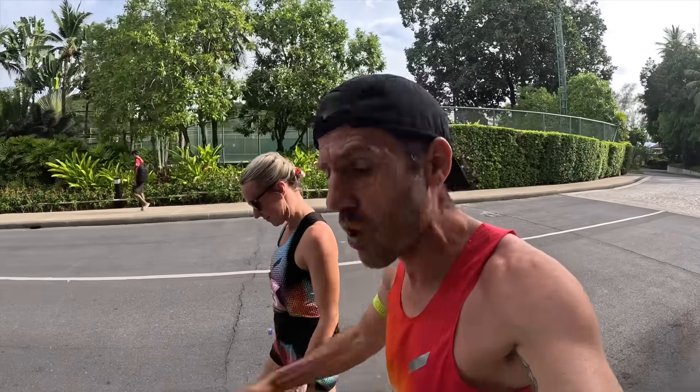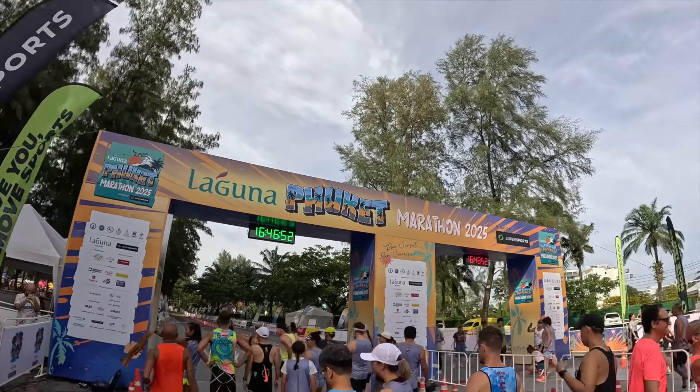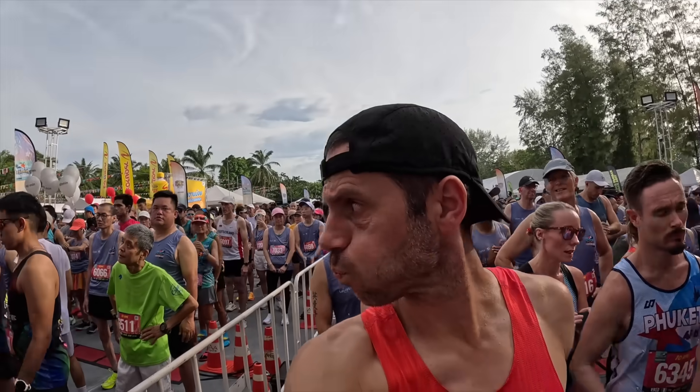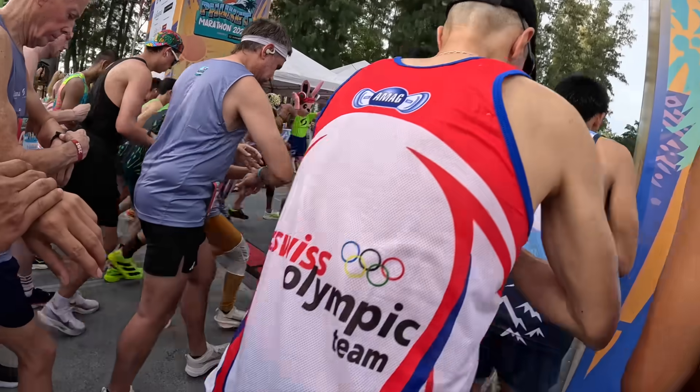It's 4:30 in the afternoon, 33 degrees, real feel 37, and we're just about to do a 10k race. This whole video is about how to race and train in the heat — and if there's one thing we can give you advice on, it's having lived in Thailand for four years, which is like living in a literal oven. I've gone out way too hard over here and blown up so spectacularly it scared me off racing for a while until I figured it out.